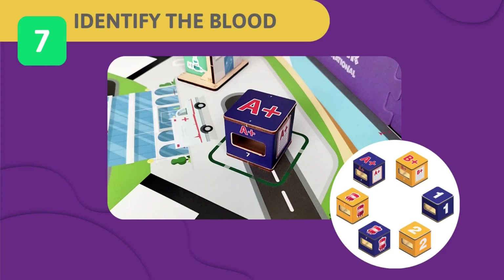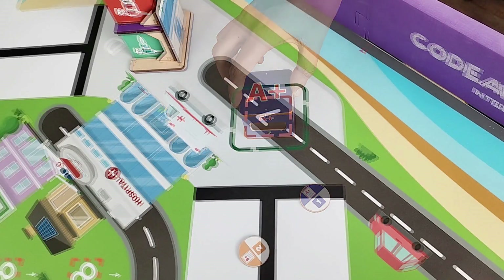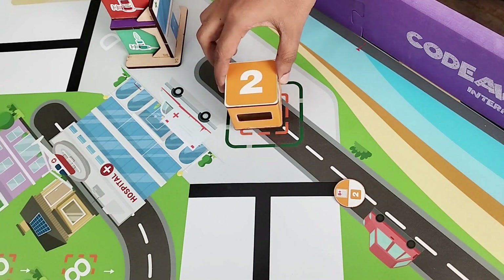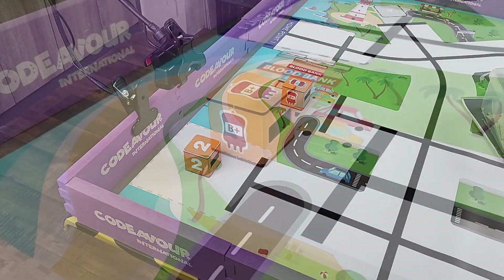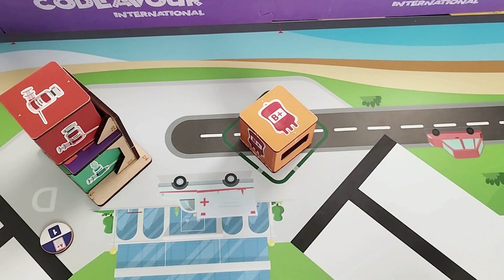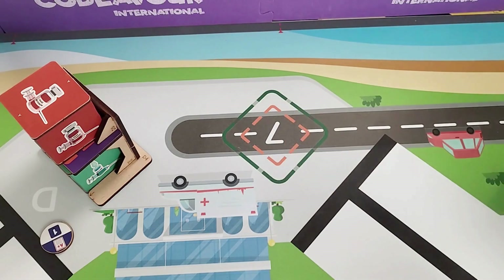Challenge 7 – Identify the Blood Group Using AI and ML: An accident victim on Revoris Island has been rushed to the hospital and urgently needs a blood transfusion. The judge will toss a coin and select blood report A or B (for junior/senior teams) or blood report 1 or 2 (for elementary teams) and place it at the pickup point. Your task is to collect the report from the hospital, scan it at the camera to identify the blood group, then collect the appropriate blood from the blood bank and return it to the hospital. The correct cube fully in the drop point scores full; partially out scores half; incorrect blood bank cube scores zero.